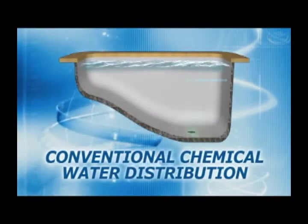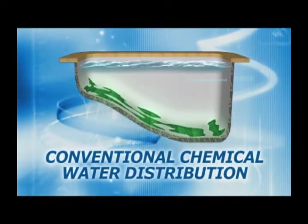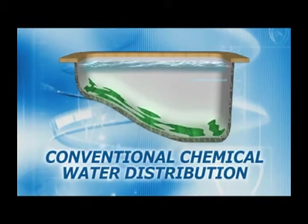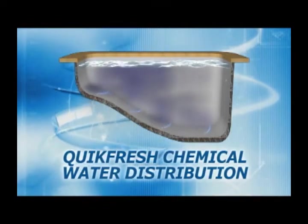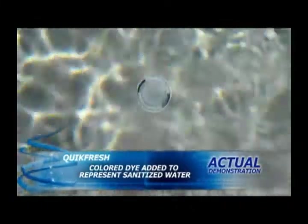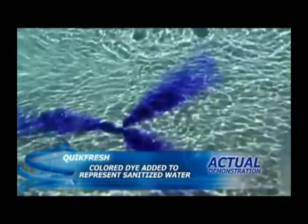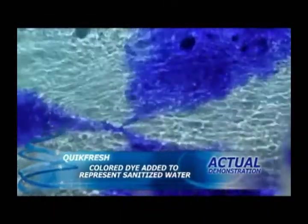A conventional pool with returning water entering through surface wall returns will have the chemically treated water concentrated primarily near the pool surface. Further circulation of those chemicals will only happen when swimmers enter and move about the pool. The ideal method of returning water to the pool and spa is through a circulation system with floor-mounted heads. The Quick Fresh circulation head has three orifices so that when the head pops up, it will spray three streams of water across the floor of the pool at the same time, distributing your chemically treated and filtered water across the floor and walls.